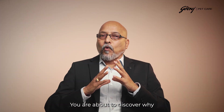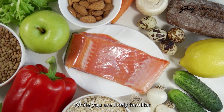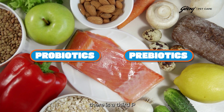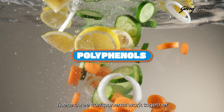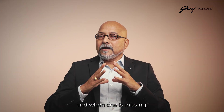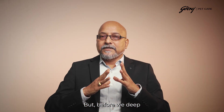You are about to discover why this scenario is more connected than you might think. While you are likely familiar with probiotics and prebiotics, there is a third therapy that often gets overlooked: the polyphenols. These three components work together like a perfectly orchestrated symphony, and when one is missing, the entire performance suffers.